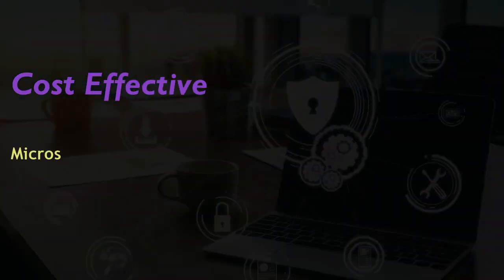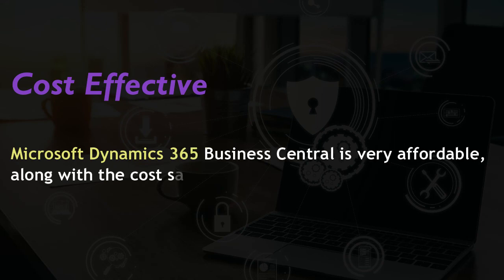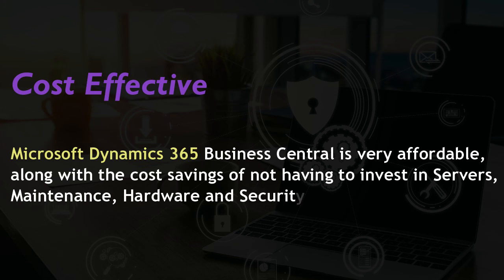Advantage 9: Cost effective. Microsoft Dynamics 365 Business Central is very affordable, along with the cost savings of not having to invest in servers, maintenance, hardware, and security by selecting a cloud-hosted ERP solution.